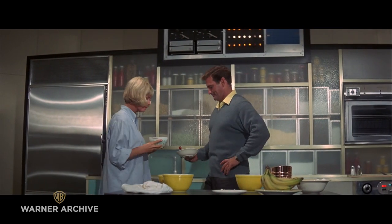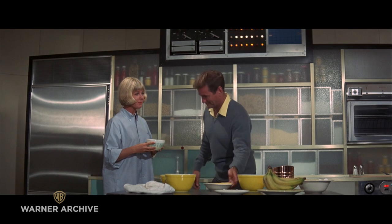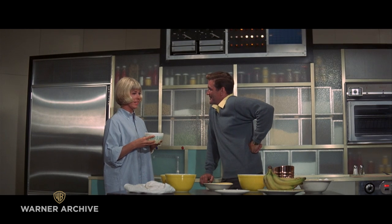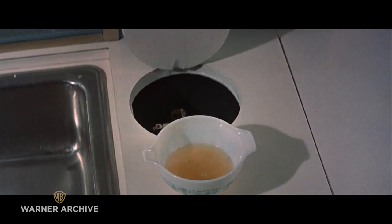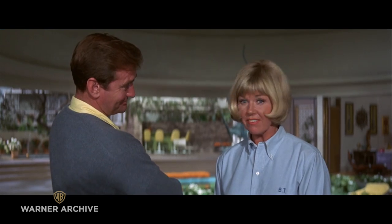Now, first, we'll get rid of these. Photoelectric cell. Really? I'm so impressed. Would a kitchen like this have an egg beater? An egg beater? Uh-huh. One egg beater coming up. I don't believe it.